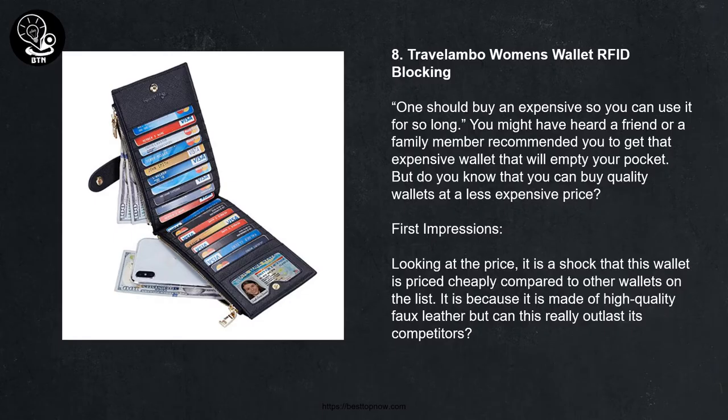8. Travelombo Women's Wallet RFID Blocking. Some say you should buy an expensive wallet so you can use it for a long time. You might have heard a friend or family member recommend an expensive wallet that will empty your pocket. But do you know you can buy quality wallets at a less expensive price? Looking at the price, it is a shock that this wallet is priced cheaply compared to others on the list, as it is made of high-quality faux leather.